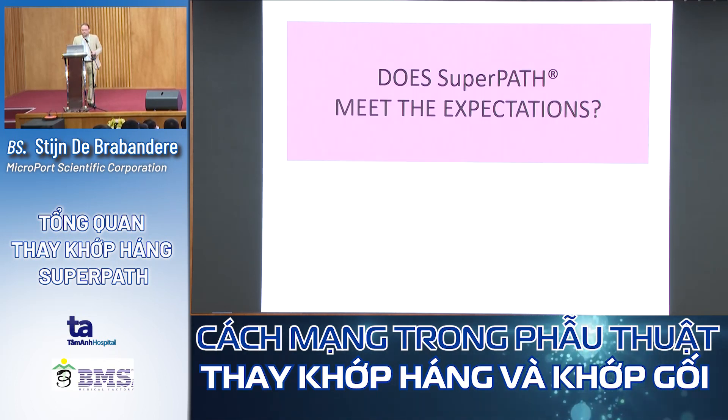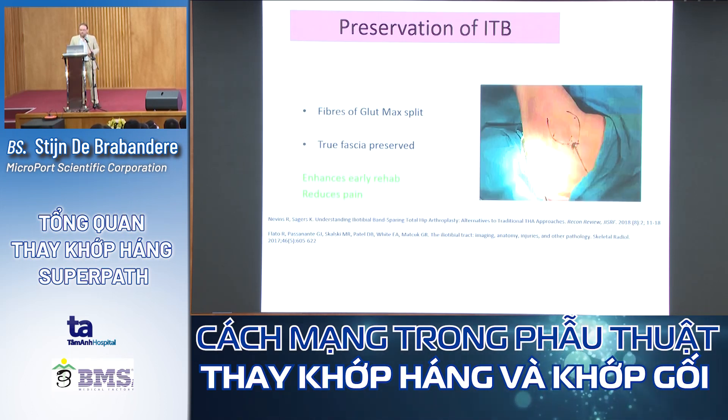Does SuperPATH meet expectations? We have preservation of the iliotibial band — we only split the muscular fibers of the gluteus maximus without really opening the ITB, so the fascia is preserved. This enhances early rehabilitation and reduces trochanteric pain.